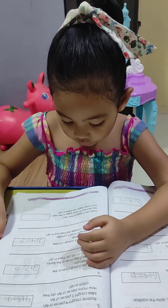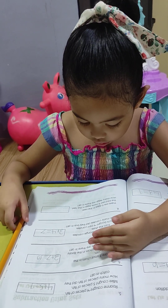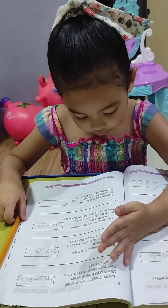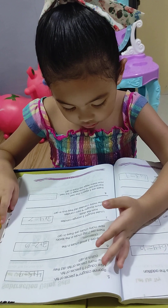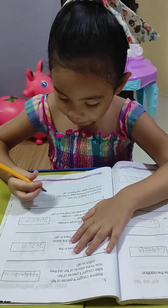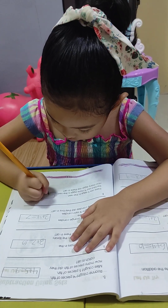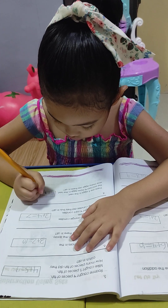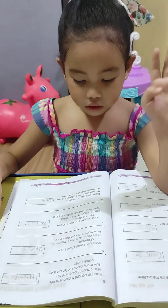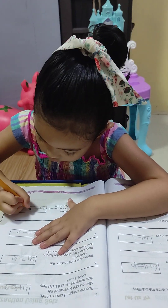There are five eggs in the nest. The bird laid four more eggs in the nest. How many eggs are there in all? Nine.